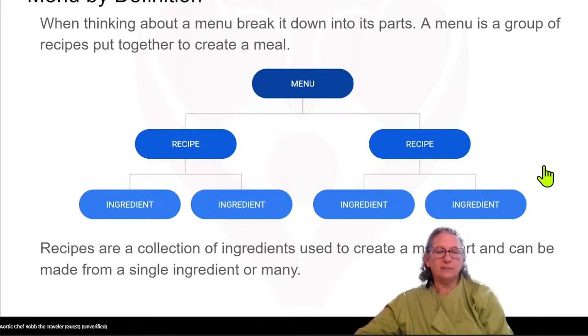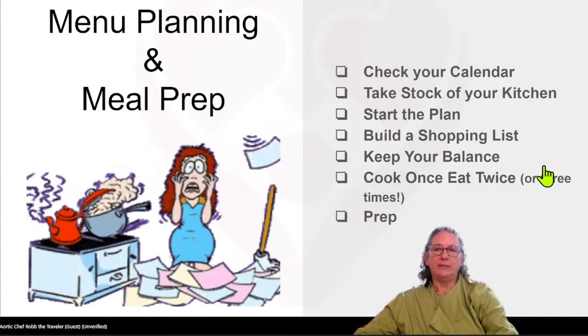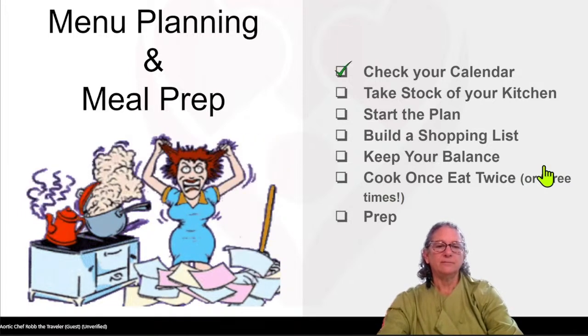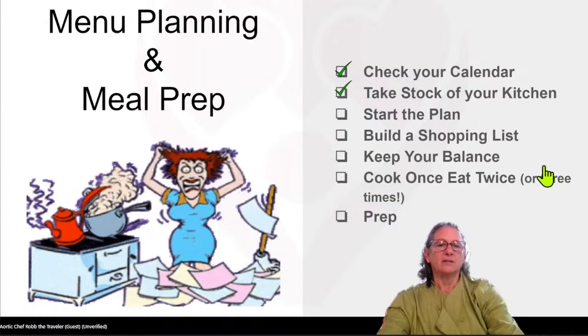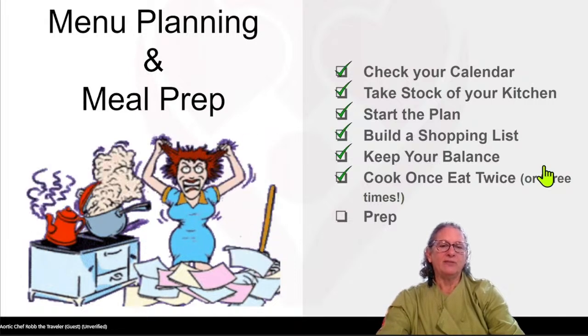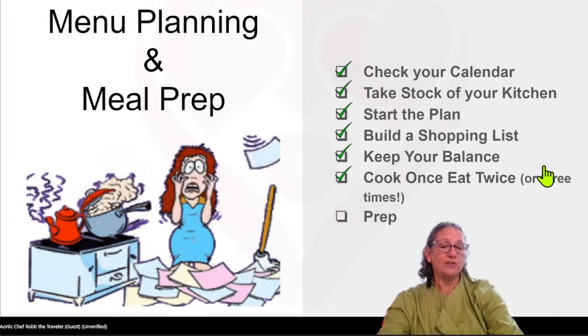Write the list, and you may have some overlapping things, so it'll help you find what you need when you get to the grocery store. Let's start with menu planning and meal prep. These are the fundamentals. First thing you do is check your calendar, take stock of your kitchen — it could be an inventory — then start to build the plan, which means making the menu. Then you build your shopping list, try to keep your nutritional balance, and one of my favorite things is cook once, eat twice, or maybe even three times.